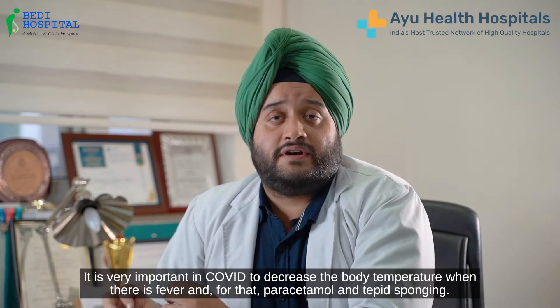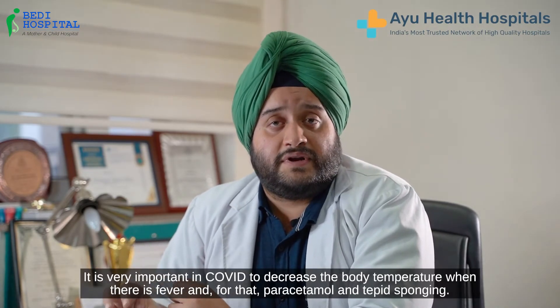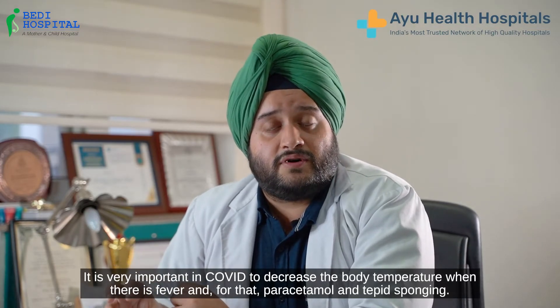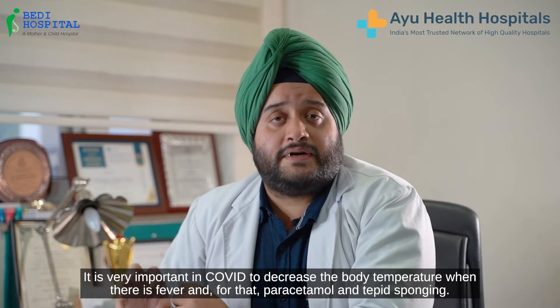It is very important in COVID to decrease the body temperature when there is fever, and for that paracetamol as well as tepid sponging are recommended.